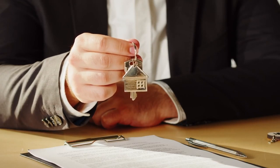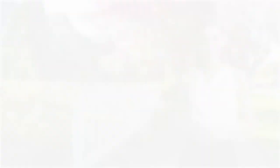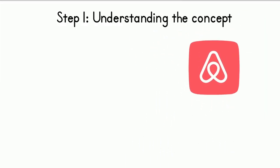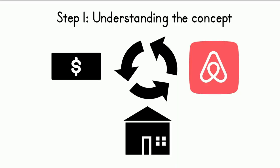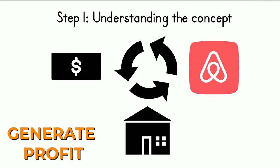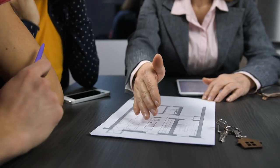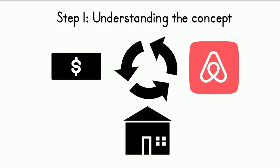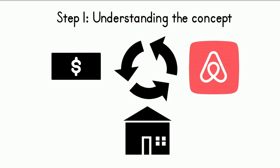Airbnb rental arbitrage is a business strategy that allows you to rent a property on a long-term basis and then sublet it on a short-term basis through Airbnb to generate a profit. The goal is to generate a profit by charging higher nightly rates to short-term renters than the monthly rental cost paid to the landlord — making a profit from the difference. The success depends on the location, demand for short-term rentals, and the ability to manage the property effectively to attract positive reviews and repeat business.